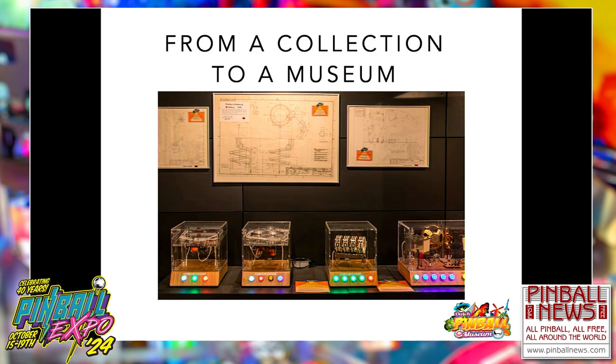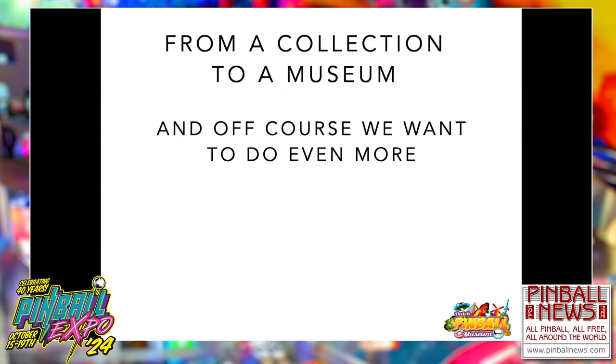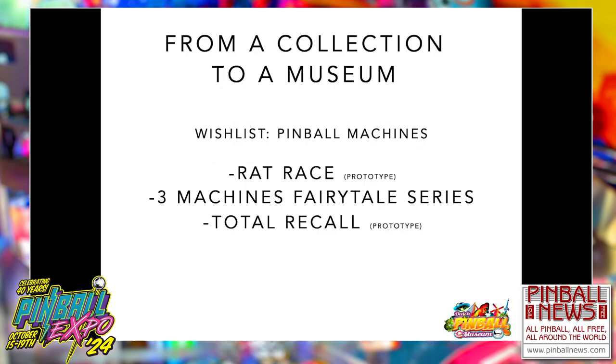We have some plexiglass exhibitions and original drawings, and all these things are next to playable machines — because we want people playing machines and being educated at the same time. Of course, we want to do even more in the next few years. Gerard has a wish list: he'd really like the Red Race prototype, the three missing machines of the fairytale series, and the Total Recall prototype. I think it was here at Expo in 1990. We talked with Gary Stern about it, but he doesn't think it exists anymore.